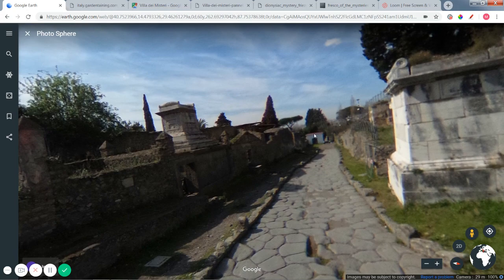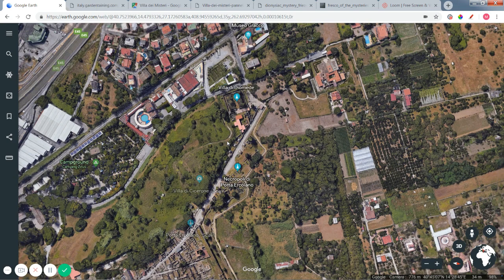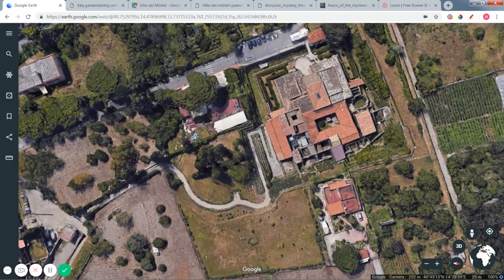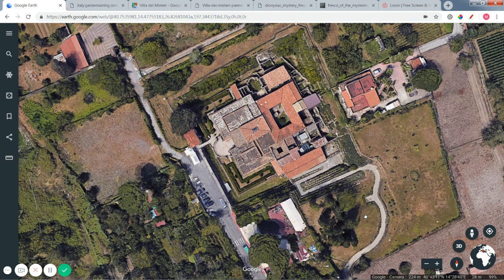There's also another villa right here that's partially excavated — it's not in as good condition as the Villa of Mysteries, but you'll see they're pretty close by. The Villa of Mysteries is right here.